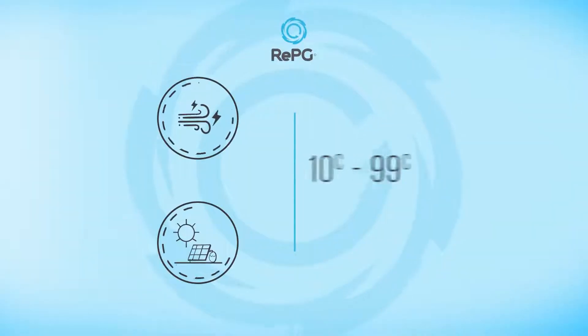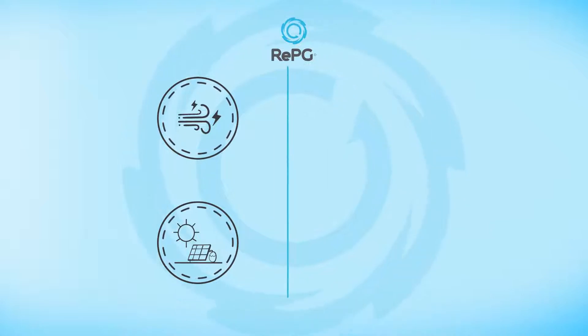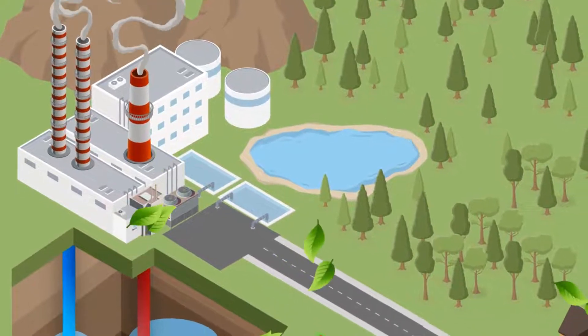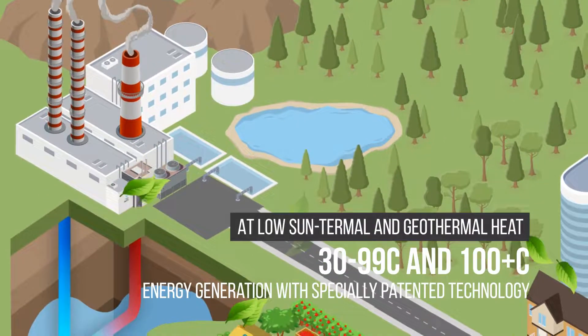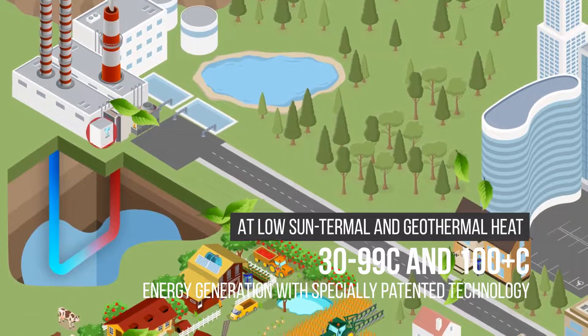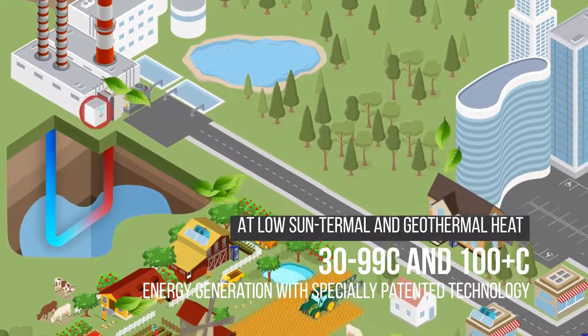With RE-PG, you can generate your own energy at home and become an energy farmer. RE-PG housing systems will deliver energy generated from clean and natural local sun thermal and geothermal waste heat resources to contribute to your domestic economy, and these systems have zero carbon emissions.